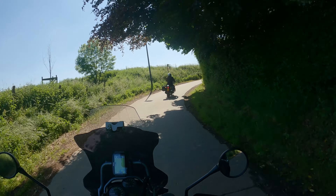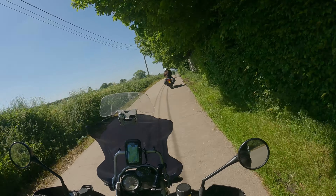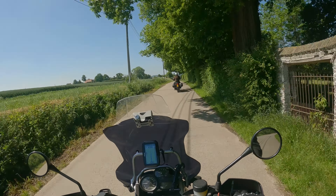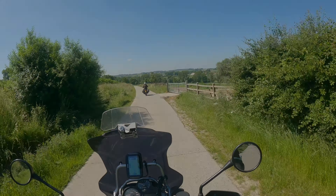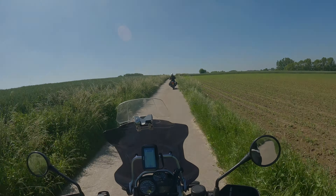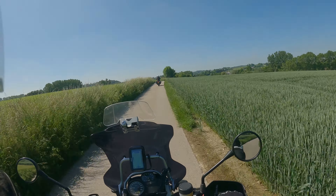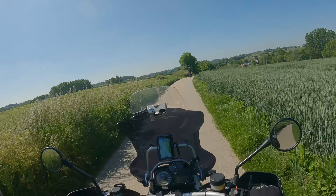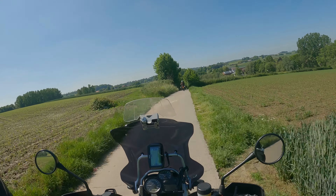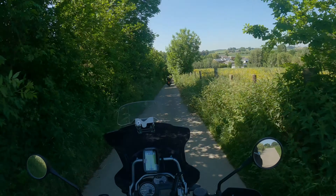We are riding in the same neighborhood as last week, sometimes even the same road, but it's not completely the same route. I was wondering, do you have many beautiful roads in your neighborhood to ride, or do you have to ride a lot of the same routes? Just let me know where you're from and how it is in your neighborhood in the comments down below.